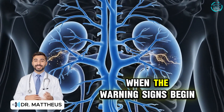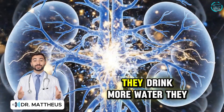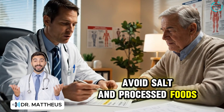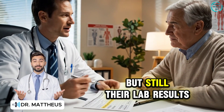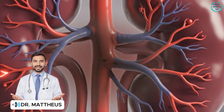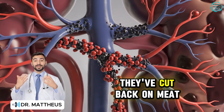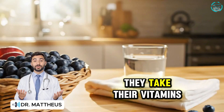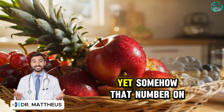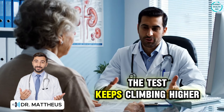Most people don't even notice when the warning signs begin. They exercise, drink more water, avoid salt and processed foods — but still their lab results keep showing high creatinine. Why does that happen? They're doing everything they've been told. They've cut back on meat, take their vitamins, even stay hydrated all day long. Yet somehow, that number on the test keeps climbing higher.